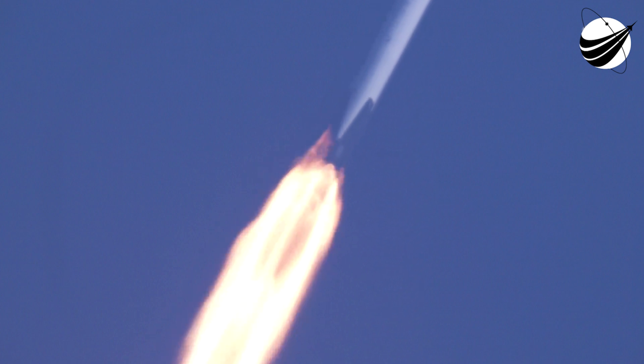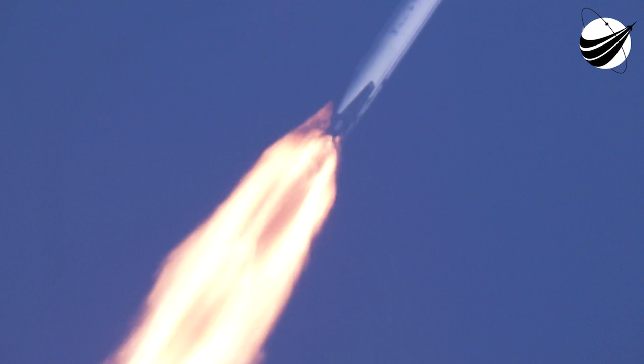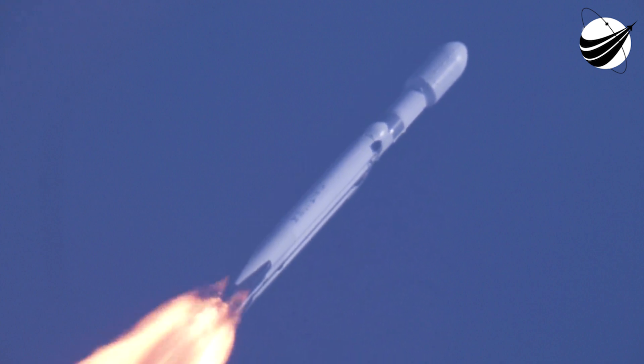We just heard the call out — that is the moment of peak mechanical stress on the rocket. M1D engines throttling back up. Beautiful sight to see Falcon Heavy flying once again.